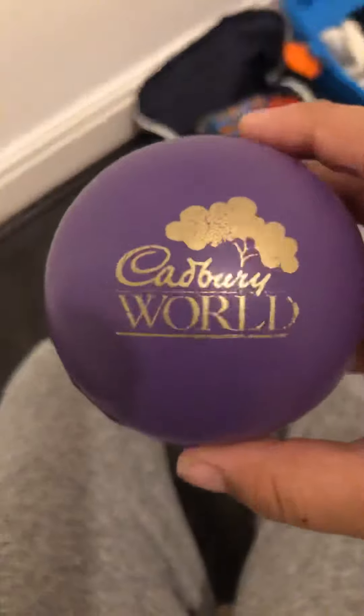Hey guys, welcome back to another video! I just got back from Cadbury World — it's really fun. I got quite a few things: two compressed pennies, and a purple little stress ball that says Cadbury World on it, and a little cocoa bean.